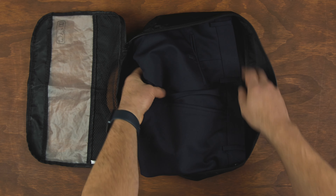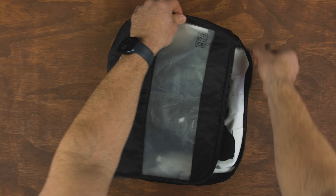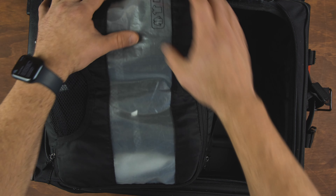Next, in this small bag I put my work pants, three work shirts, and all of my work socks. That also gets zipped up and then goes on top of the other larger packing cube.